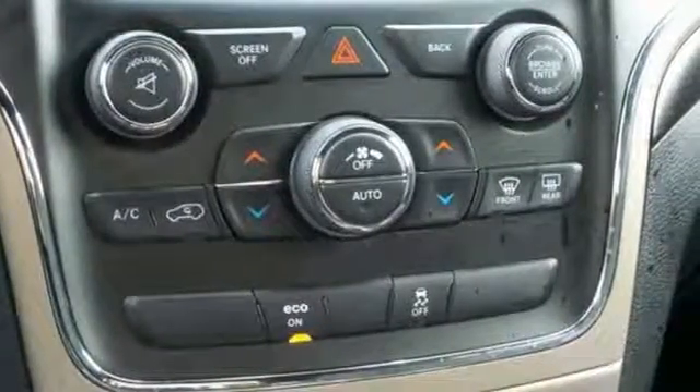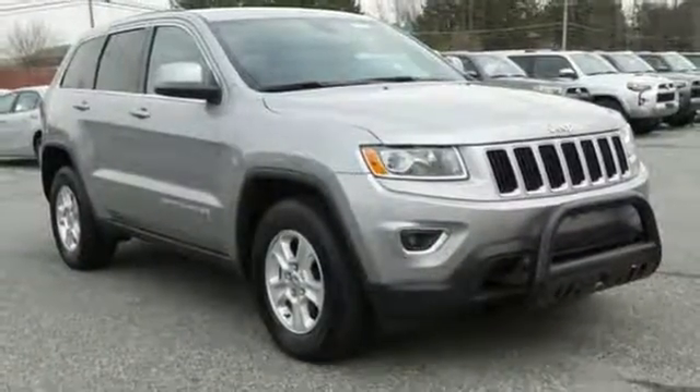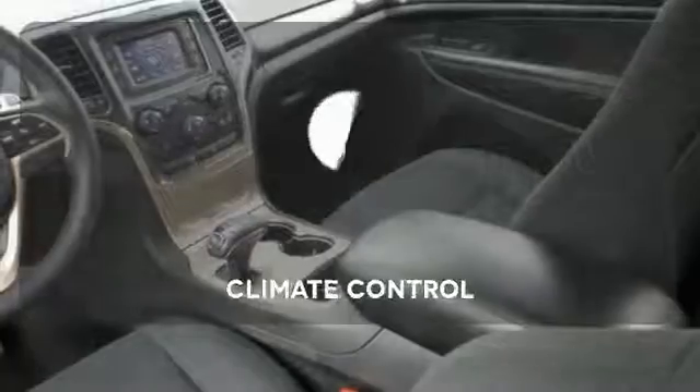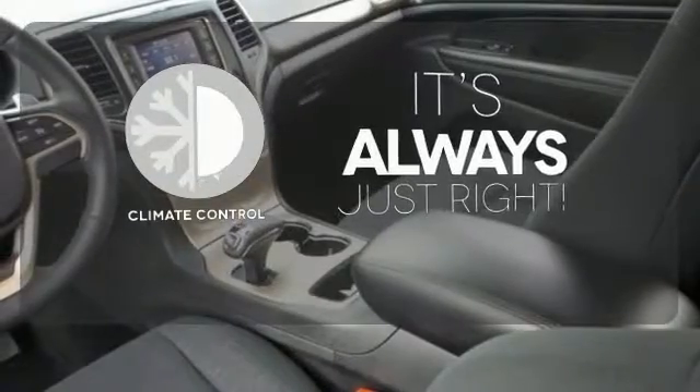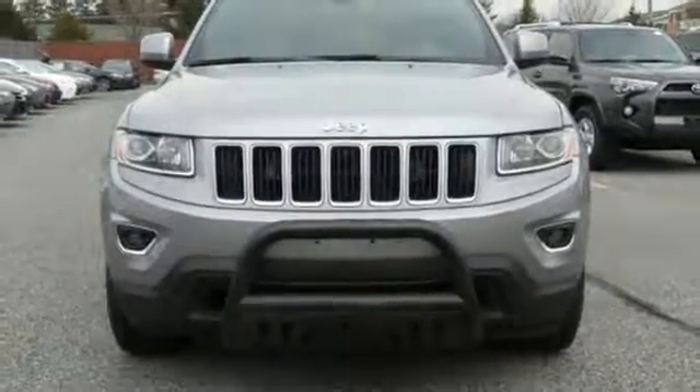But what makes this Grand Cherokee truly stand out is the superior design and tradition that can only come from a Jeep. Set it and forget it with the climate control. See what it's like to drive the best when you get into the Grand Cherokee.